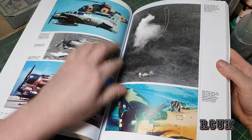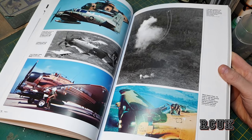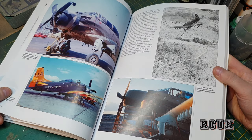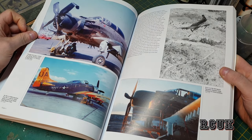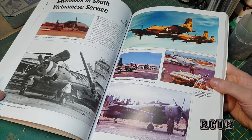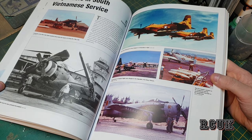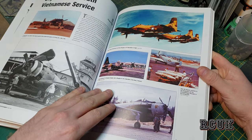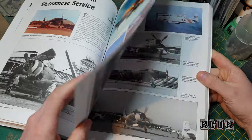There's a Skyraider with what looks like a Jolly Green Giant. This one had a nasty landing — looks like it clipped the ground. Now we have Skyraiders in South Vietnam service, so these are Vietnam-era aircraft, which is pretty cool if you want reference material for the Vietnam-type ones.